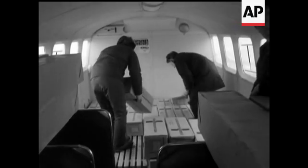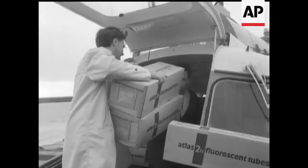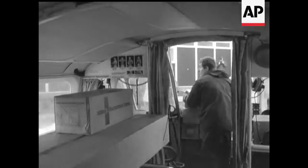A newcomer in the field is the hovercraft, here being loaded at Ramsgate with a consignment of lamp bulbs bound for Calais. This is the first hovercargo shipment ever made, and it could be the beginning of a great trading medium.